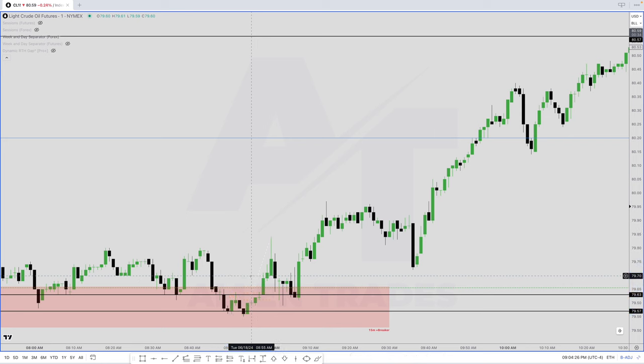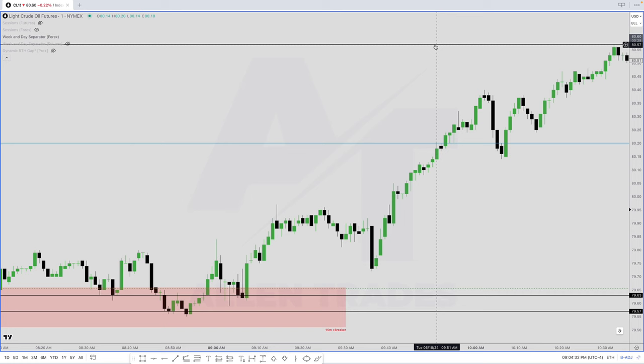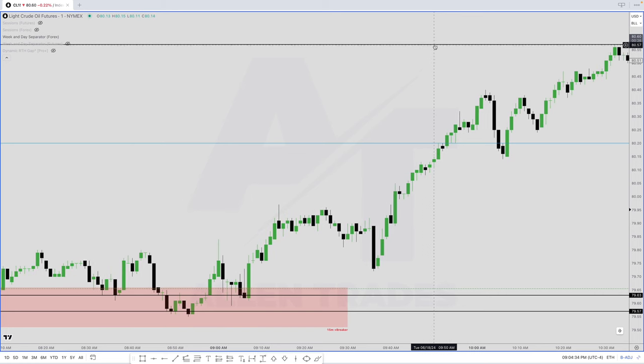Once I'm in the trade, my stop loss was down here. Target is going to be just a few ticks below the daily fair value gap — I had it at 80.55. The fair value gap is at 80.57, so just two ticks below.